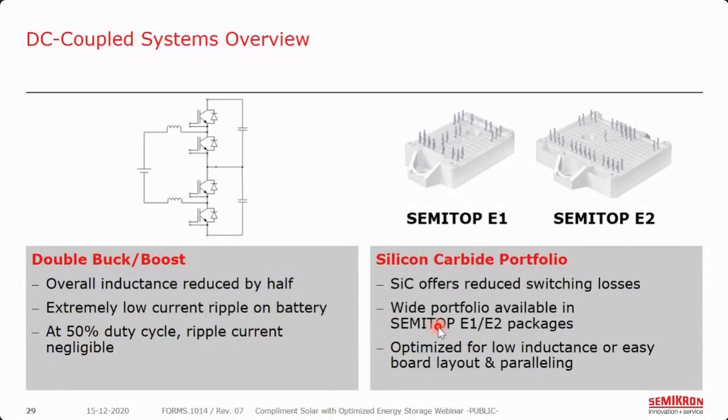As a brief overview for DC coupled systems: we have our double buck boost topology, which reduces inductance by about half split between two inductors — keeping magnetics cost and size low. There is extremely low current ripple on the battery, and at a duty cycle of about half the ripple current becomes negligible. Then we have our silicon carbide portfolio in our Semi Top E1 and E2 packages. Silicon carbide offers reduced switching losses, with optimized low-inductance or easy board-layout designs for easy paralleling. If you're looking at a very power-dense design, silicon carbide does cost a little more than silicon, but if efficiency and power density are the priority, silicon carbide may be the way to go.